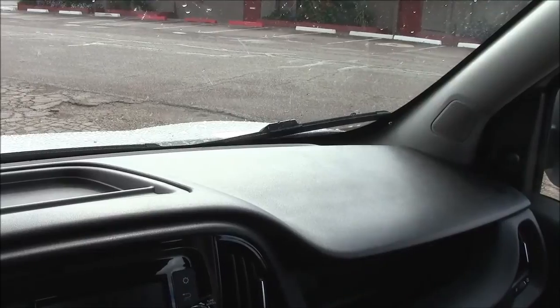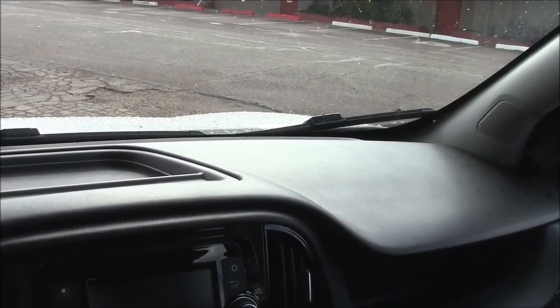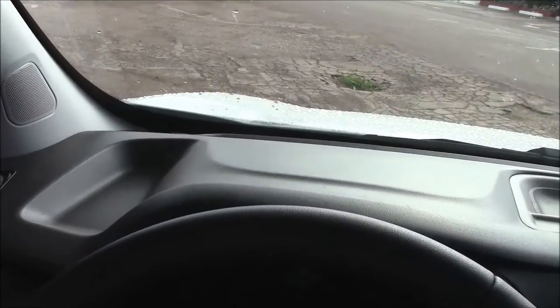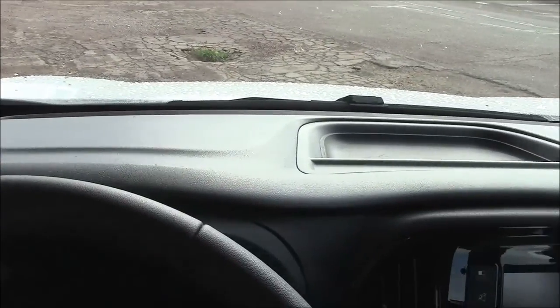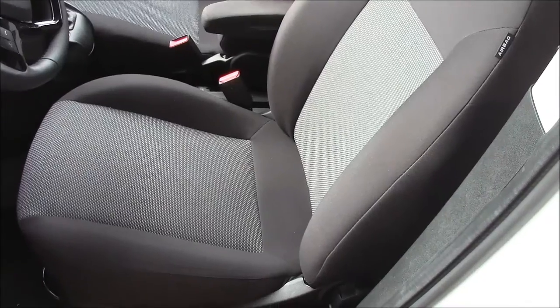Number one: unlike other vehicles I've been driving lately, the dash does not reflect into the windshield regardless of the sun's angle, so you don't have all that glare in your face. Very important for people who go on long drives — so somebody was paying attention.